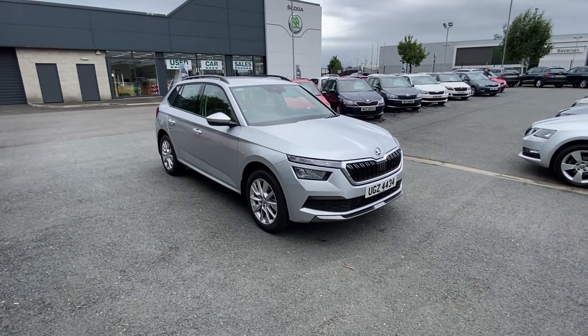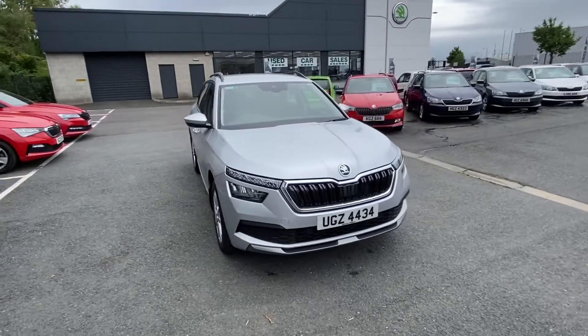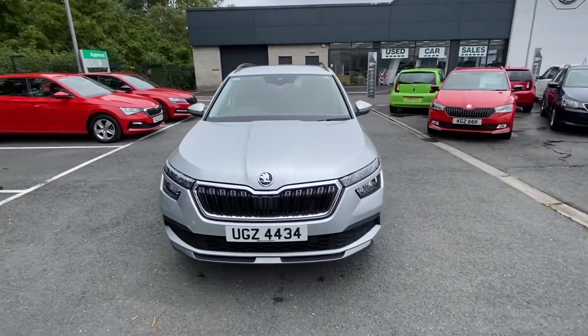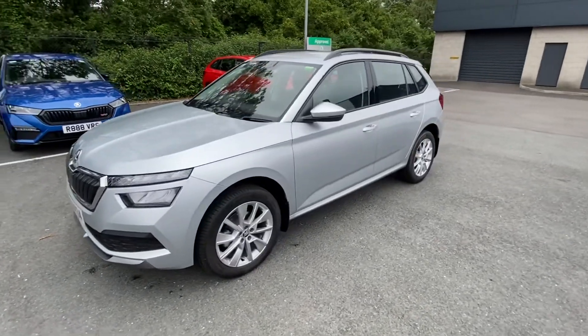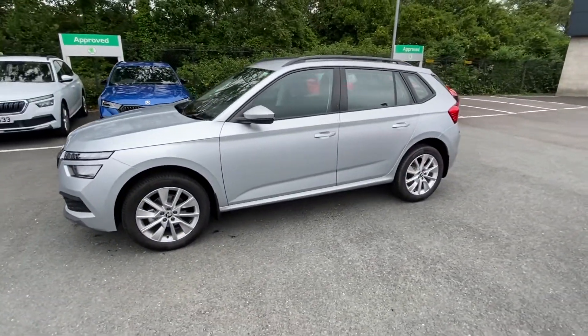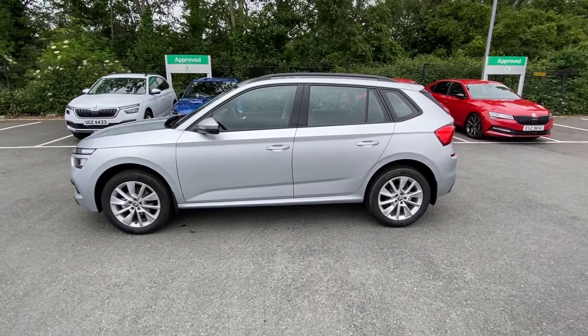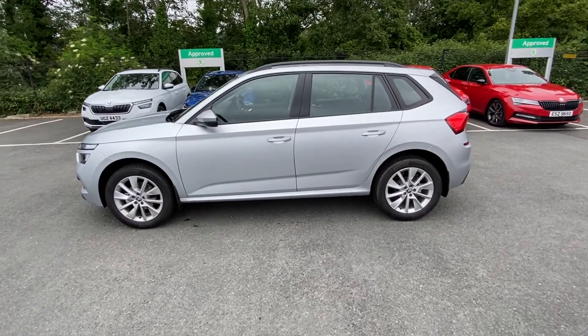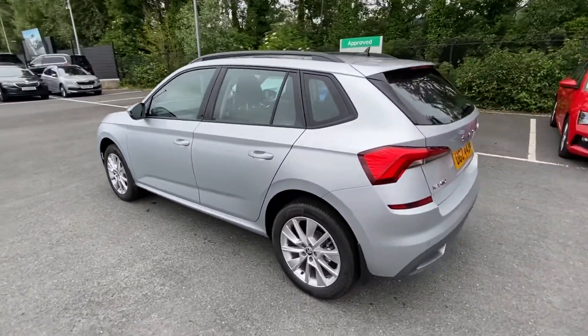Good afternoon folks, this is another superb example of some of the demonstrators that we have here for sale at Mervyn Stewart Skoda, number 11 Boucher Crescent. This particular car is a Skoda Kamiq, it's a 1 litre TSI SE manual, and this car is finished in brilliant silver metallic.